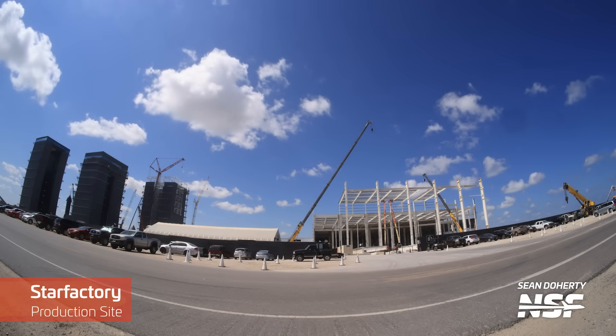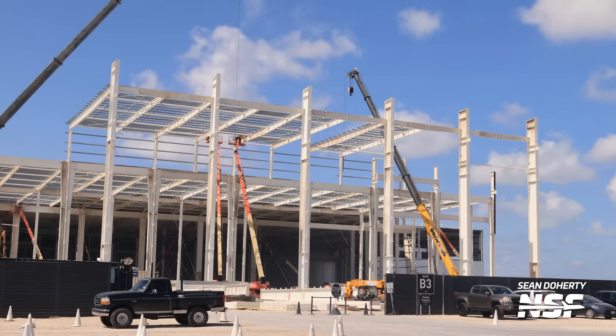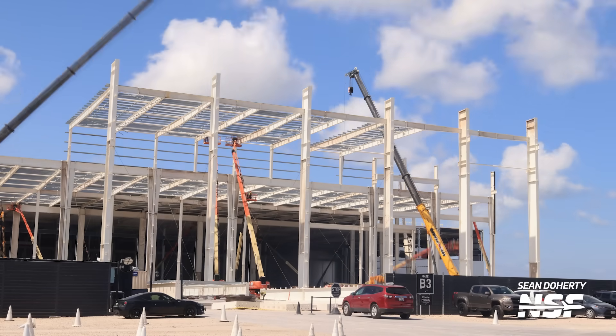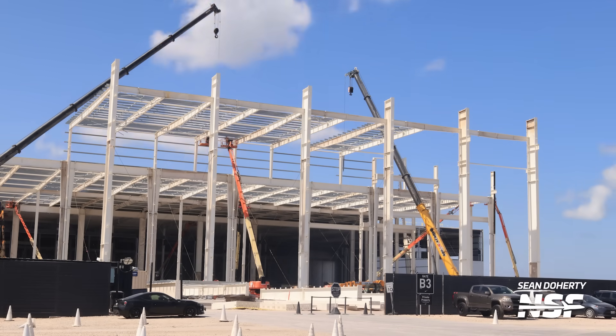Star Factory is truly making a significant impact on the Starbase skyline. The colossal structure has nearly covered the entire site, with ongoing efforts to add cladding to its walls and roof. One can't help but notice the construction of the taller section of the factory, which is likely where they'll carry out nosecone work in the future. It certainly explains the lofty ceiling.